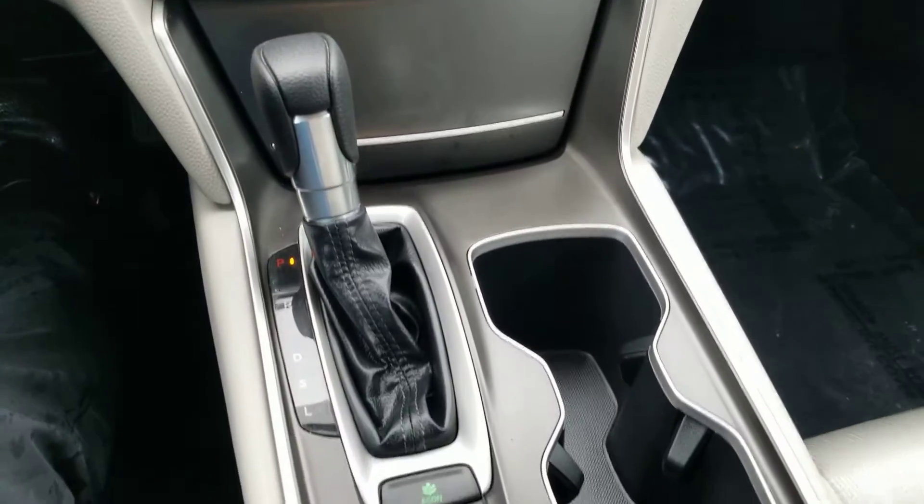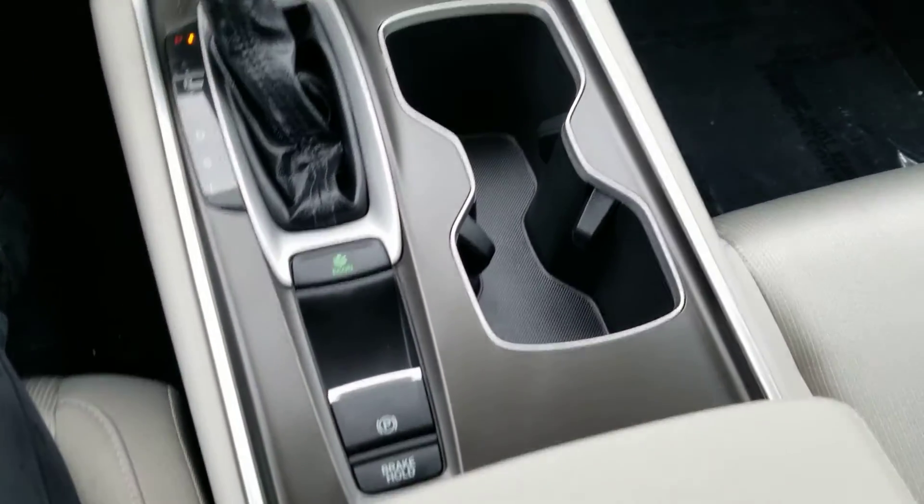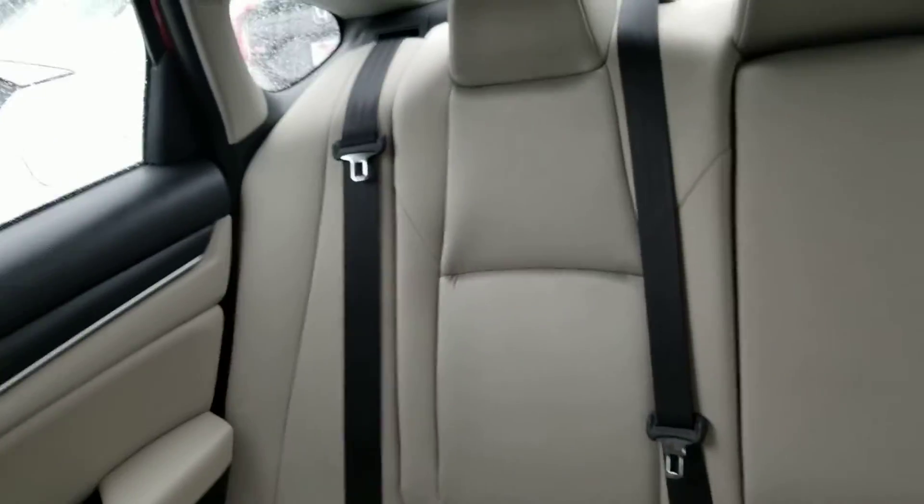There's a little nook with a 12-volt and USB. Electronic parking brake and brake hold. These seats look brand new — I don't see any stains on them.